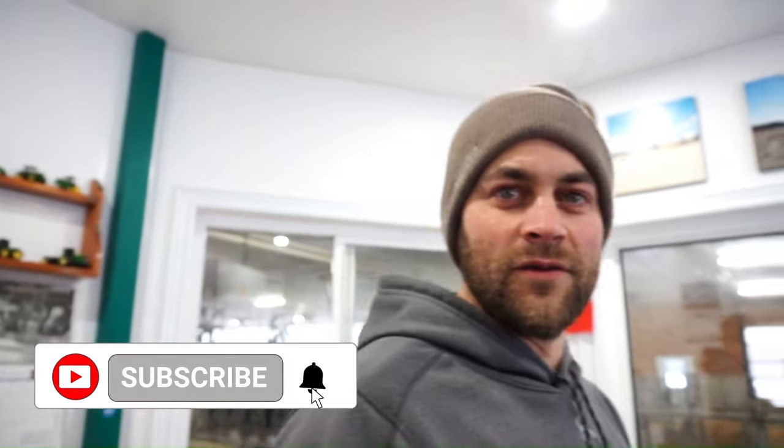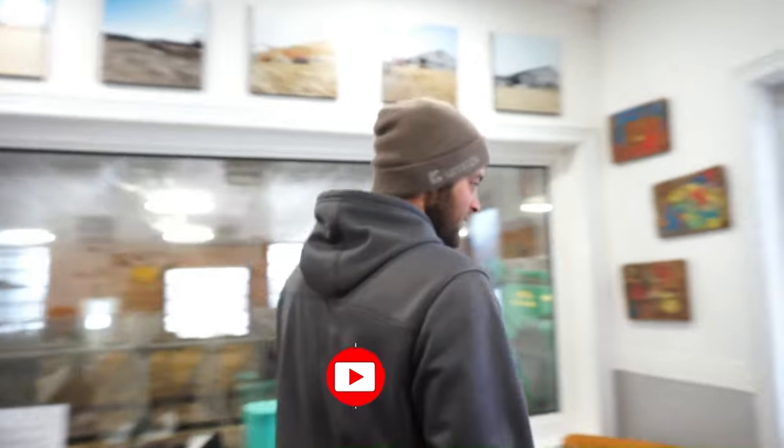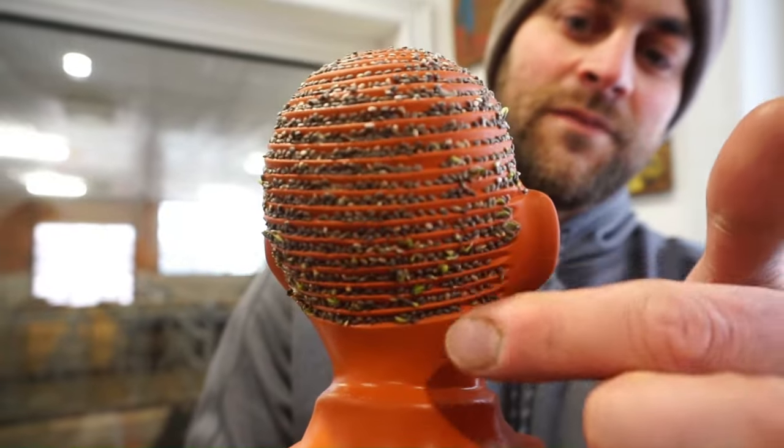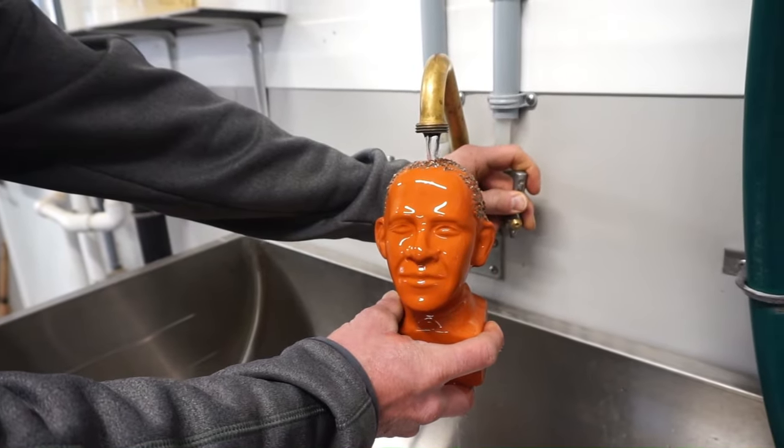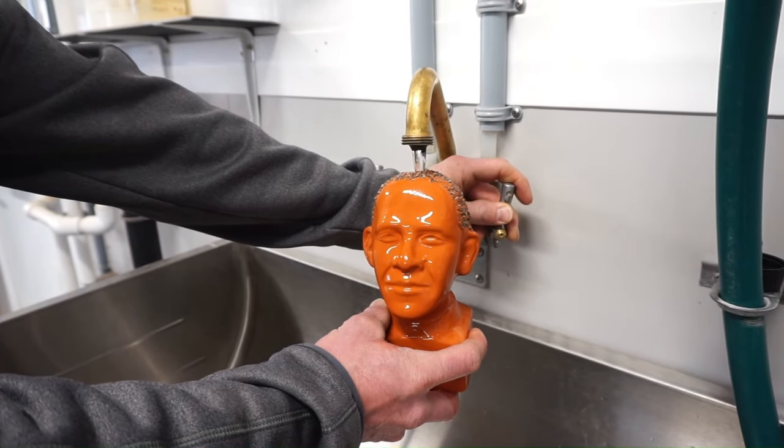Time for an update on Obama — the chia pet. It's not doing that well. It's been about three or four weeks and there are only a few little sprouts coming in, just some seeds sprouting here and there. We'll try for another week or two, and if nothing comes of it we'll redo it — the Obama chia pet is kind of a fail. If you've ever had a chia pet, let us know if we're doing something wrong. We fill the water up at the top every day as per the instructions, but it's just not panning out.